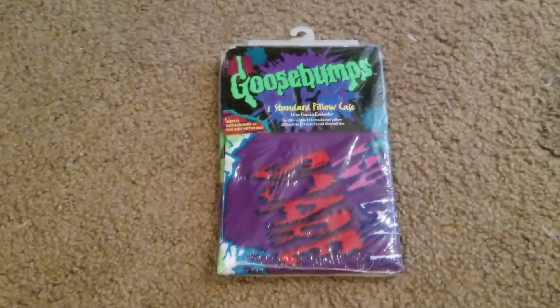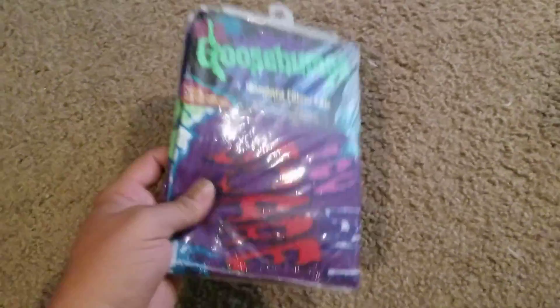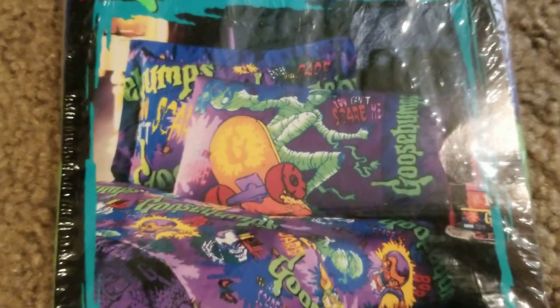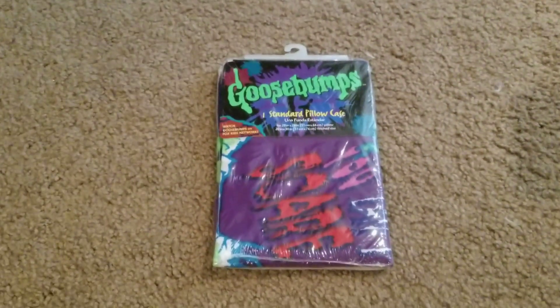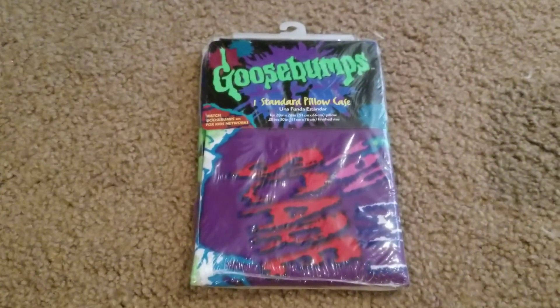Next, we have a Goosebumps pillowcase. You can find pillowcases online all the time, but this one is still in the original package — it's never been opened. If you flip it around, you can see what it actually looks like on the other side. I've been waiting to come across a whole bed set still in the original plastic, but not yet. But I thought that was pretty rad, so I picked it up.